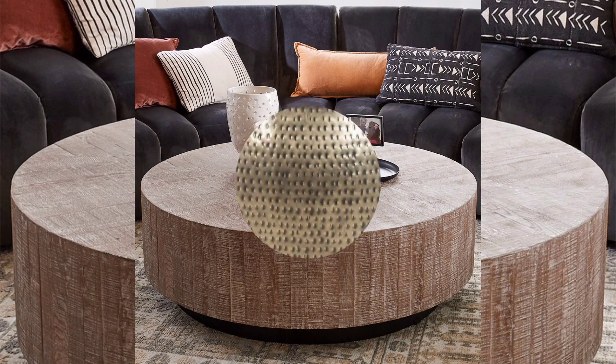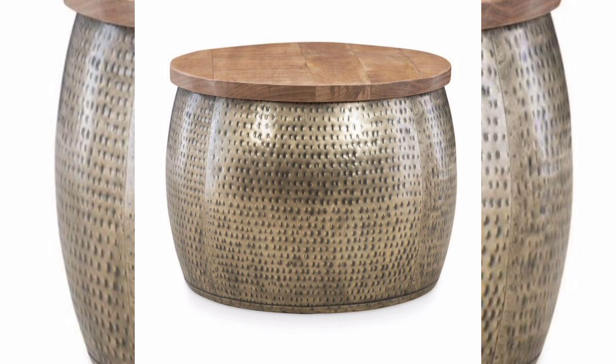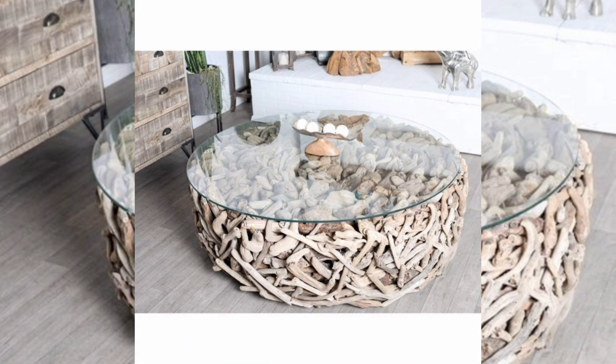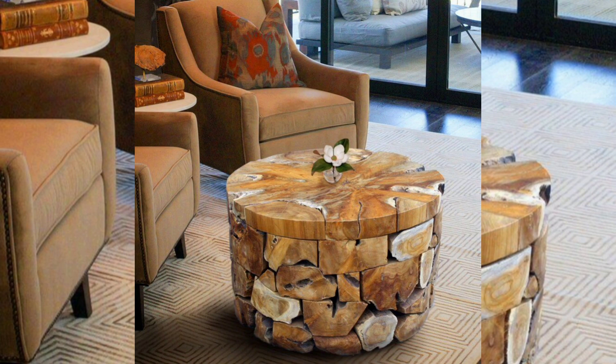Stone, marble, or granite drum coffee tables offer elegance and durability. They can be polished for a glossy finish or honed for a matte look. Natural stone patterns and colors can vary, providing a unique touch to your decor.